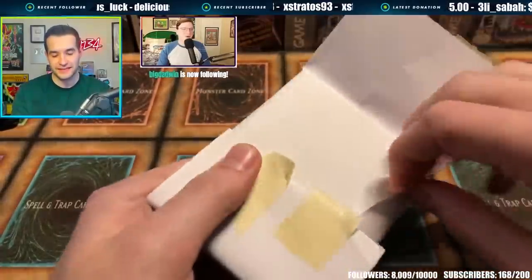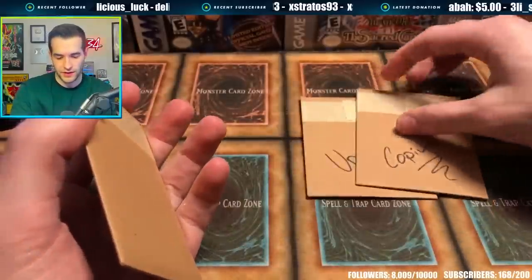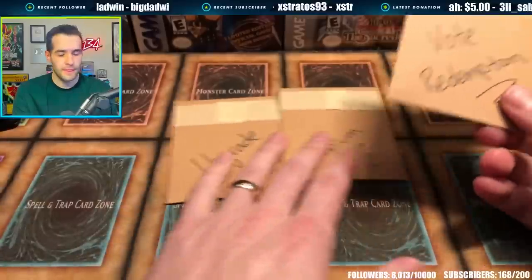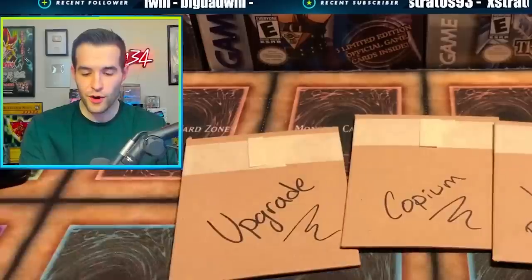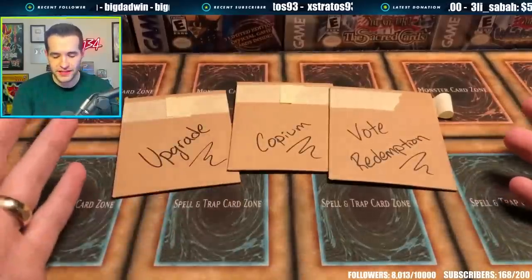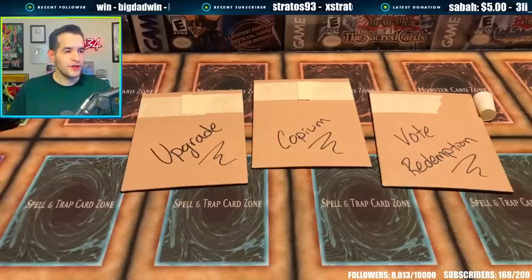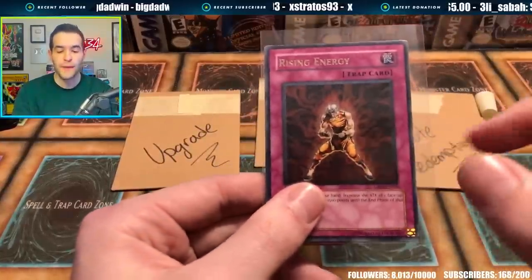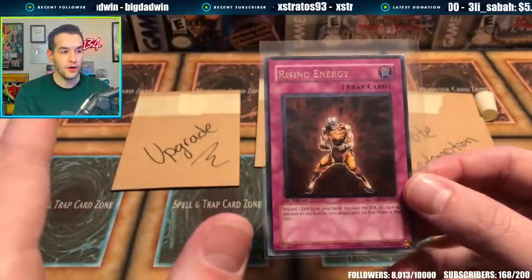We got some bonus investments he sent us. What could this be? Upgrade. What is happening? Upgrade copium vote redemption. What does this mean? Are we supposed to open these and see what they are? What are we voting for? Maybe you have to vote for the three. How about this — whatever you guys vote for, the winner, if it's a better investment, you can swap it with this Rising Energy, because we paid $14 for it. If we decide we get a good one, we can swap it out.